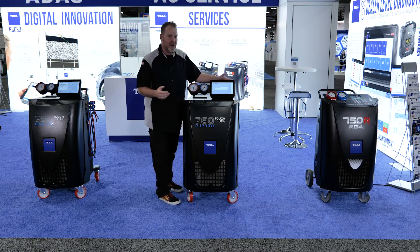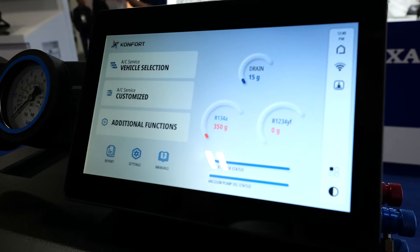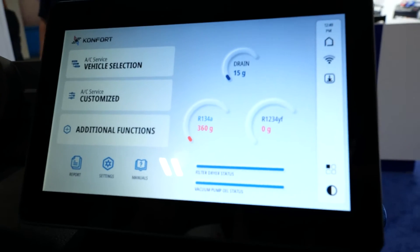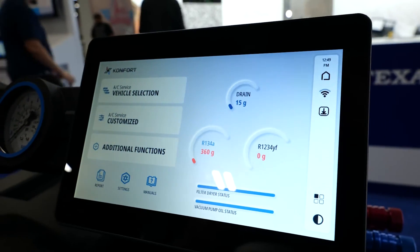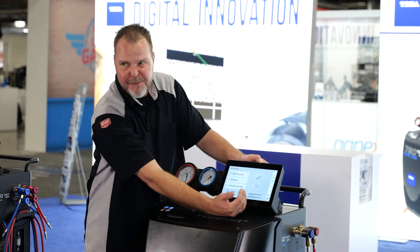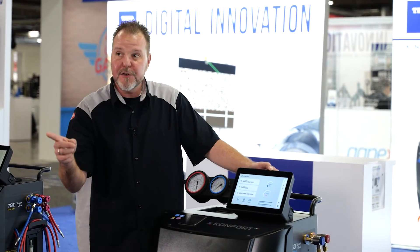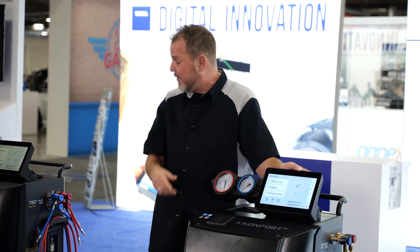This has an excellent vehicle selection database as well, and it will also walk you through and tell you exactly how much time is left, how much is in the tanks, and a very convenient gauge on the bottom — kind of like a fuel gauge — that lets you know when your filters and vacuum pump oil need to be replaced.